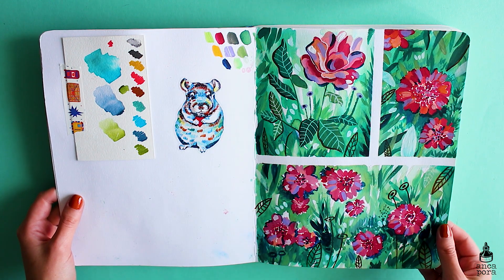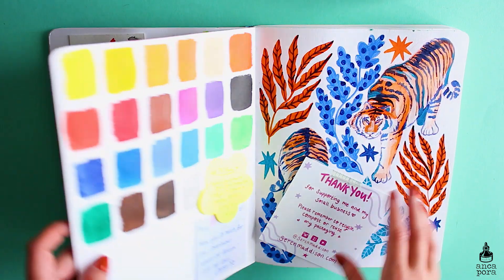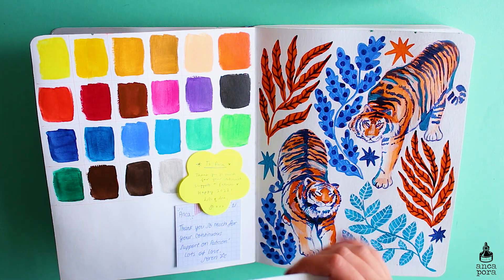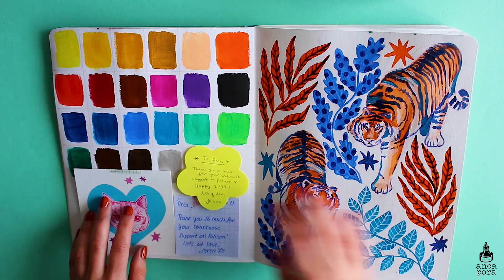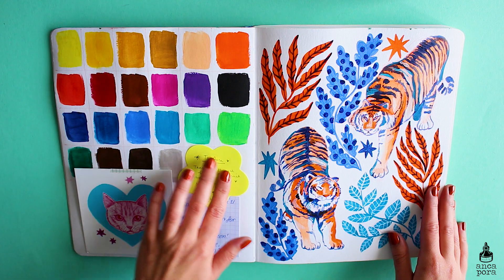This spread is actually a wallpaper I did for my patrons. The floral painting is made in gouache, and on the left side you will see a sticker and some swatches.